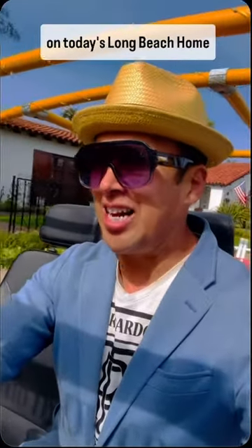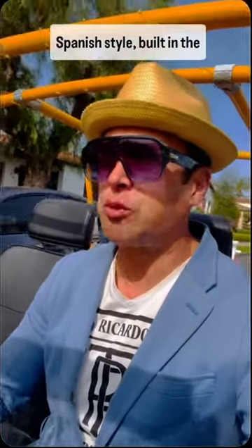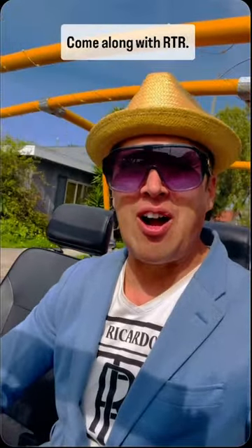How you doing? This is Ricardo the Realtor, and on today's Long Beach home tour we're gonna go look at a beautiful triplex, Spanish style, built in the 1920s. Let's go take a look — come along with RTR, let's go check it out.